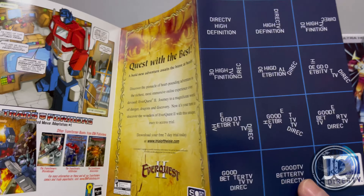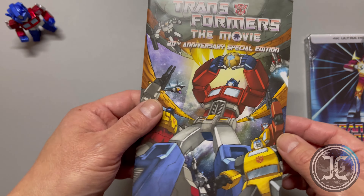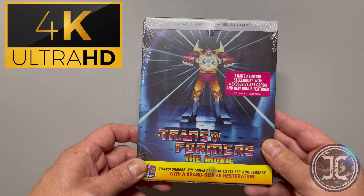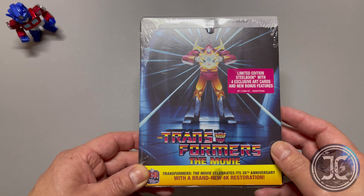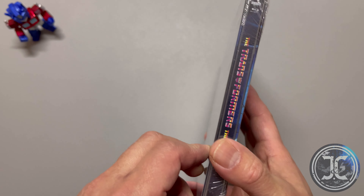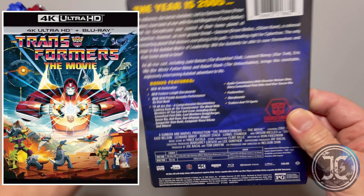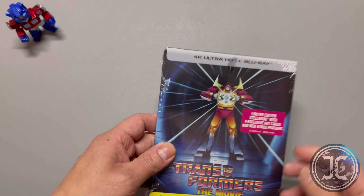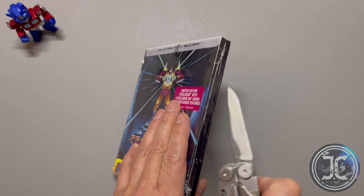This is the 35th Anniversary Limited Edition 4K Steelbook by Shout Factory. It comes with four exclusive cards and bonus features. I've displayed the artwork for the regular release on the left for comparison. The front of the steelbook displays Rodimus Prime holding the Matrix and the Transformers Movie logo.